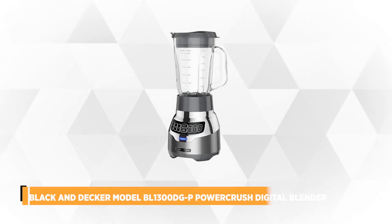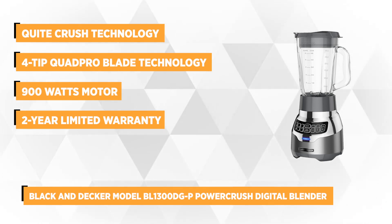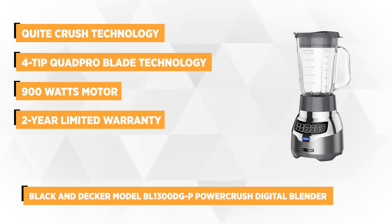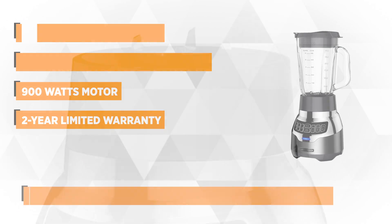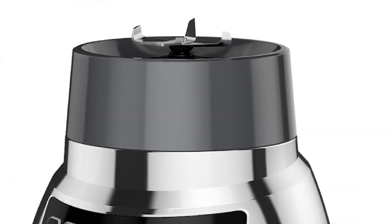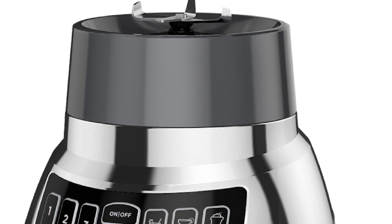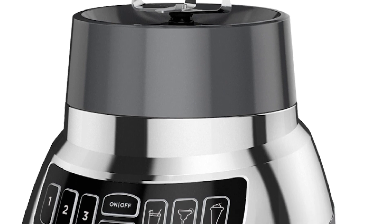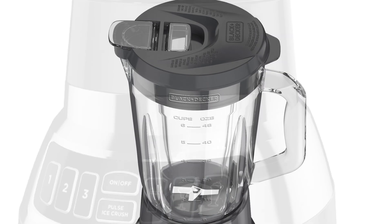At number five is the Black & Decker Model BL1300 Power Crush Digital Blender. It's designed for maximum convenience and doesn't interrupt your everyday life. It has quiet crush technology that allows you to maximize its power without the blaring sound in your kitchen. Boasting its four-tip quad blade pro technology, it works with the shape of the jar to create a constant flow and vortex that leads ingredients directly to the blades for faster blending performance.